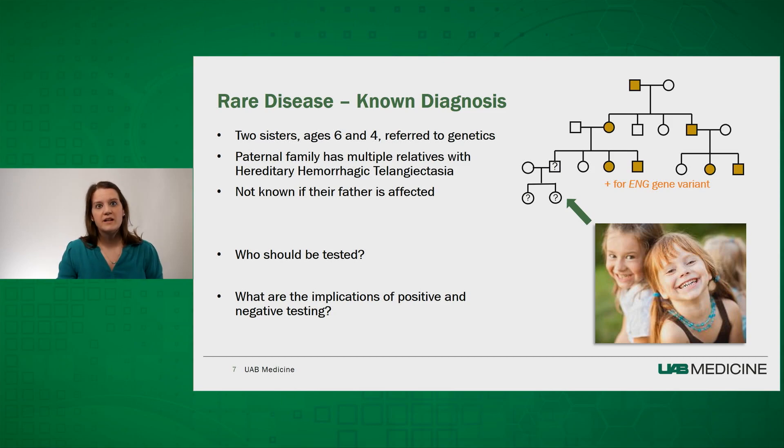An example from a recent clinic visit is when I saw two sisters, age six and four. They came with their mother, who reported a strong paternal family history of hereditary hemorrhagic telangiectasia (HHT), an autosomal dominant genetic condition. Their father hasn't had symptoms such as nosebleeds, but he has never been tested and does not currently have insurance. Although it would be ideal to test him first, sometimes it's not practically or financially possible. A large part of our conversation centered on who should be tested and what the implications of positive or negative testing would be. Because HHT can have childhood manifestations, including cerebral arteriovenous malformations detectable on head MRI even in the first year of life, we felt it was important to offer genetic testing to the girls without waiting on their father's insurance status to change.